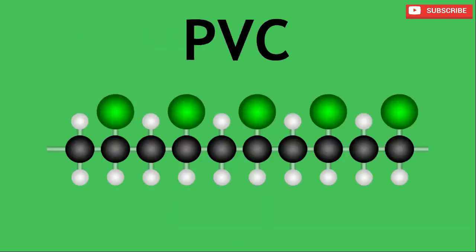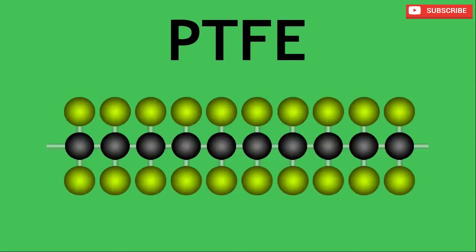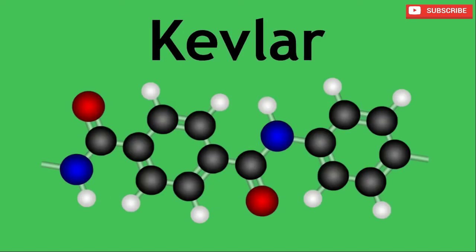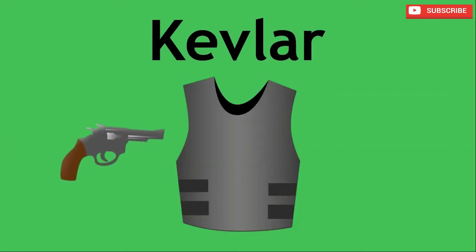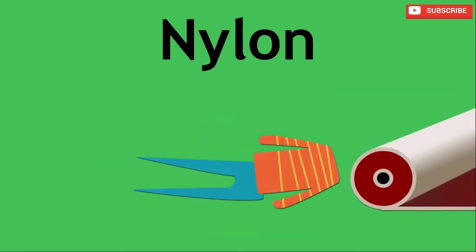Polychloroethene, often known as PVC, is used for windows and door frames, plastic hinges and bottles. Polytetrafluoroethene, also known as PTFE, is a non-stick coating on frying pans, as well as being used in bearings and other low-friction surfaces. Kevlar is a unique polymer in that it forms bulletproof vests and jackets. Nylon is used in textiles, clothing and carpets.